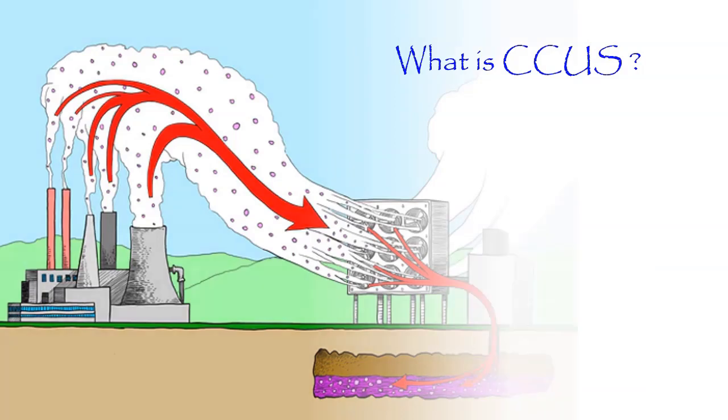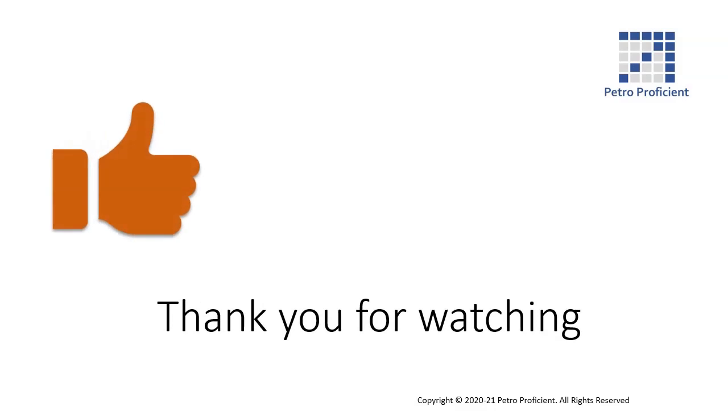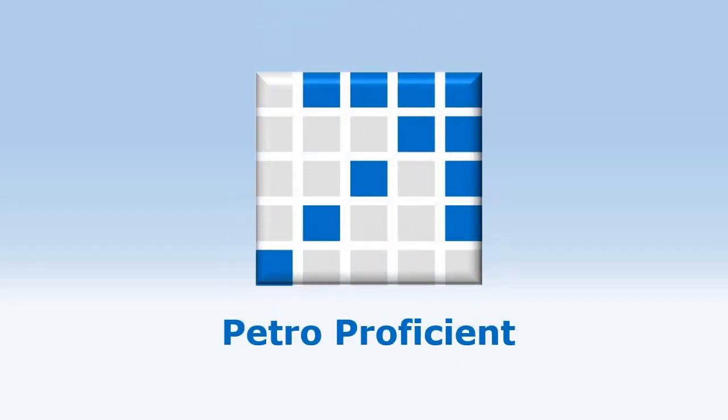The development of CCUS family of technologies is relatively new and has opened a raft of opportunities for oil and gas professionals. We endeavor to bring out the different requirements and opportunities in this area, so stay tuned and keep looking for new videos on the Petro Proficient YouTube channel.